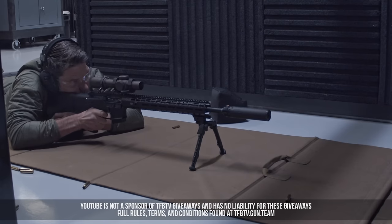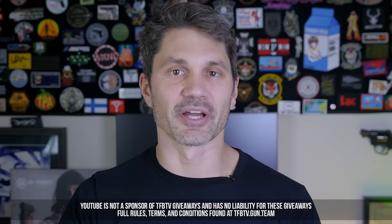So do you want to win this exact AR-15? Watch today's video and find out how.